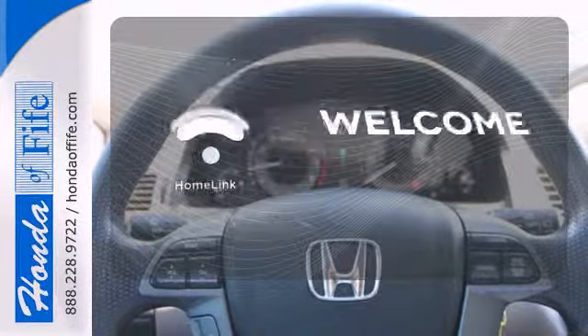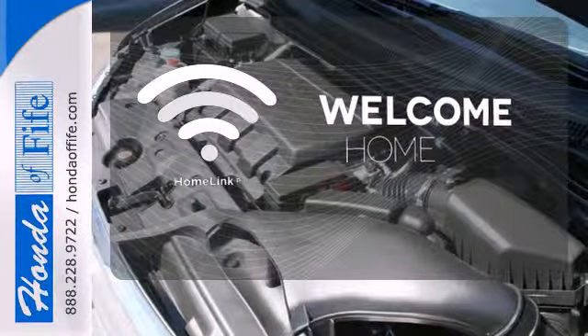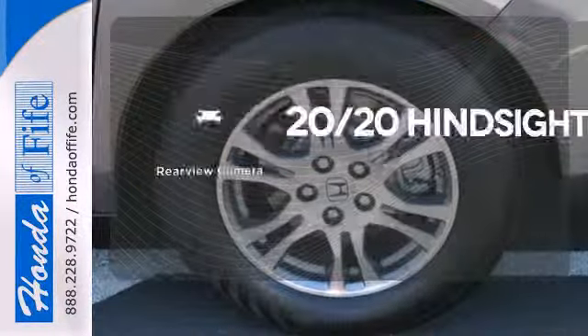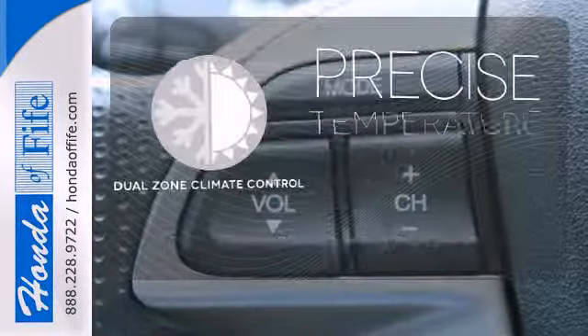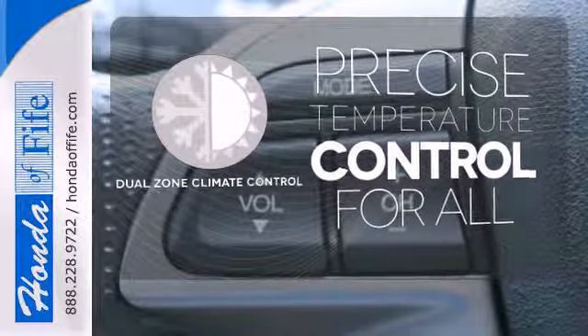Program garage door openers, gates, and lighting systems with Homelink. See objects previously out of sight with a rear-view camera. No one will complain about the temperature with dual-zone climate control.